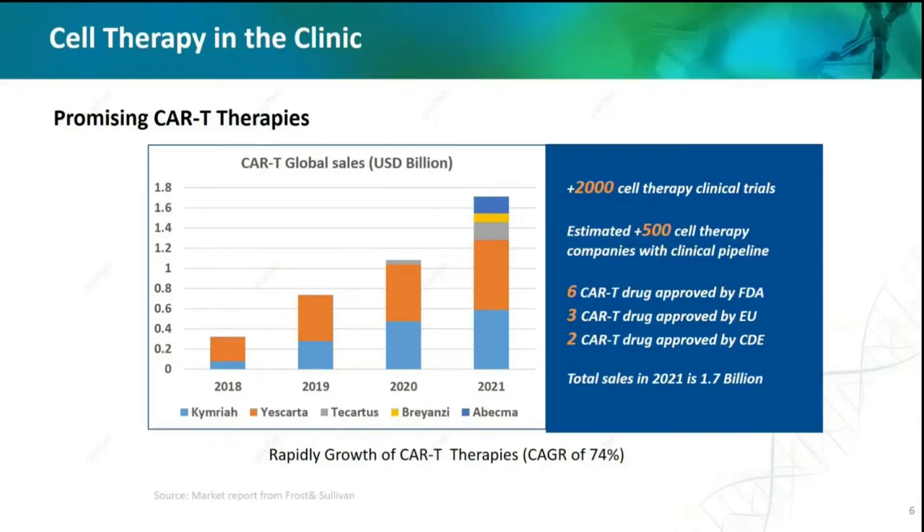Until now, there are more than 2,000 cell therapy clinical trials all over the world and over 500 cell therapy companies with their own clinical pipelines. There are seven CAR-T therapies which have been commercialized, including the Ciltacel from Legend Biotech, one of our subsidiary companies. However, due to the price being absolutely beyond reach — almost half a million US dollars per treatment — sales performance is not as good as expected. The total sales revenue of CAR-T products in 2021 is only 1.79 billion US dollars, much lower than other hot products like PD-1, BTK, or ADC.